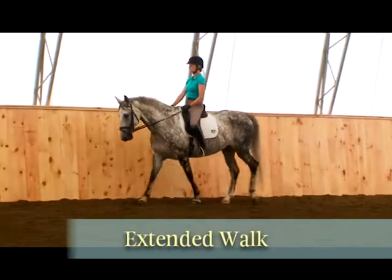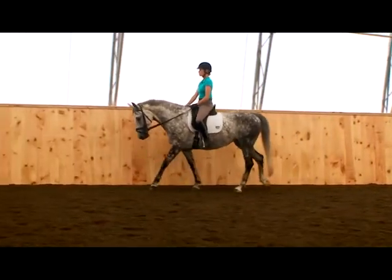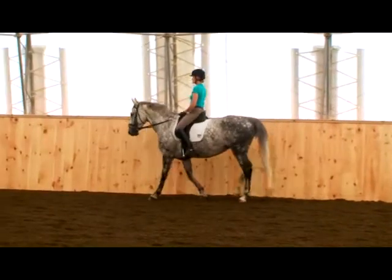At a more advanced level, the extended walk covers as much ground as possible but without hurrying. Each stride is longer than the medium walk and your horse should over-track by three hoof prints.